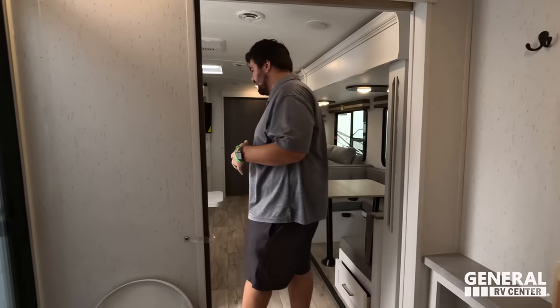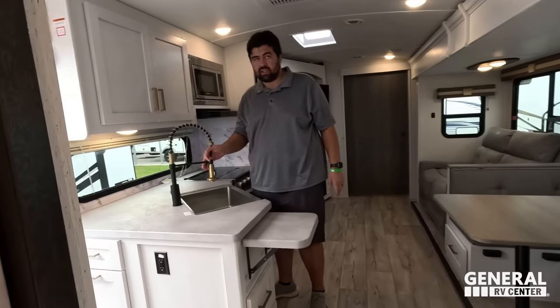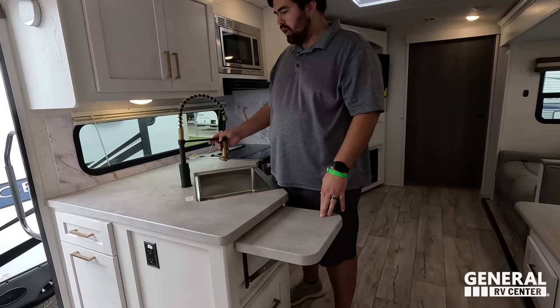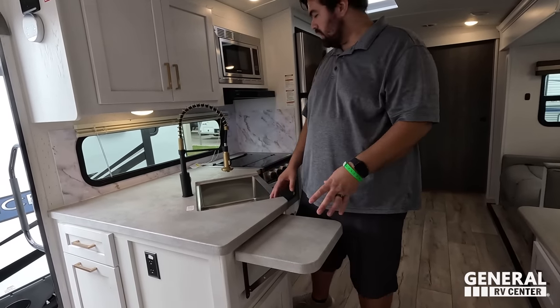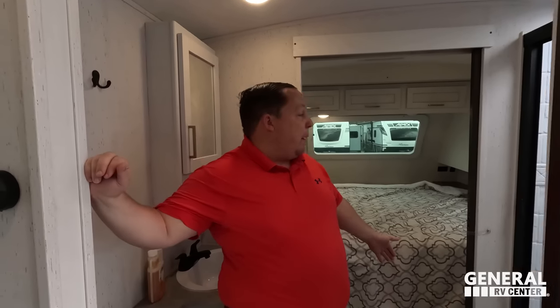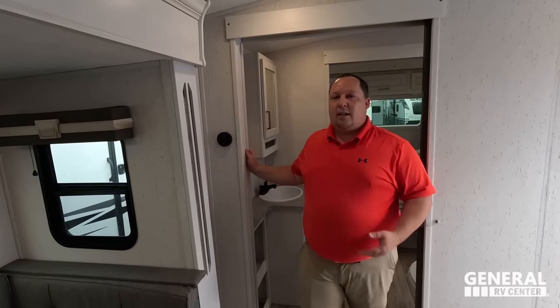This is a fantastic unit at a fantastic price with great quality — for couples or families. Now for three things we don't love. Number one: the kitchen countertop space is very very limited. There is room but the extension doesn't make a big enough difference — you really have almost nowhere to chop and prep food. Number two: I don't like this walk-through bathroom — when you do that, I need a door to the bedroom. If somebody's sleeping and someone's using the bathroom, they have to walk through.